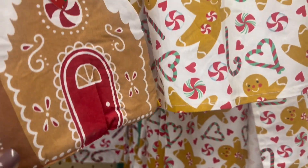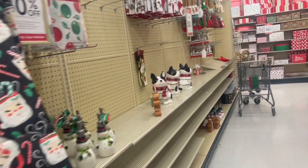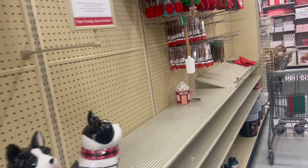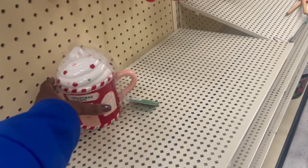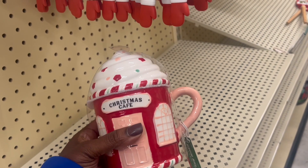Welcome back to a new vlog! You know I love doing this and you guys love it too. We are at Hobby Lobby — look at all these amazing things. Go ahead and hit that subscribe button, I would certainly appreciate that. Let's get into this Christmas shopping!